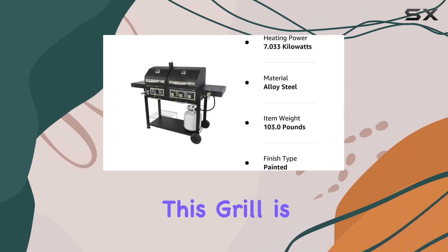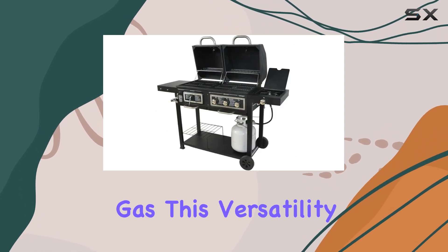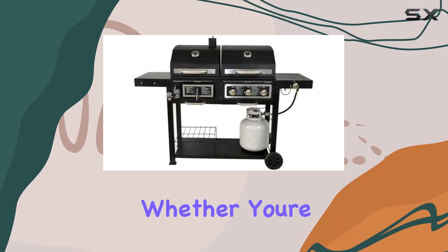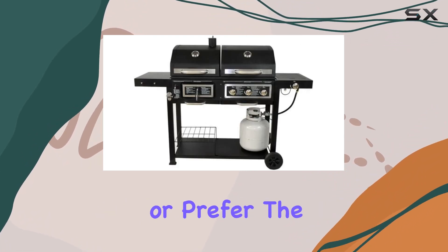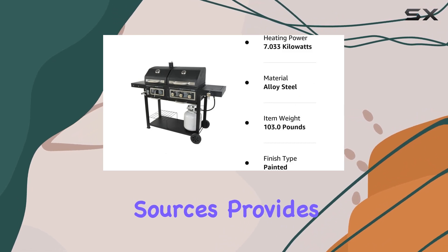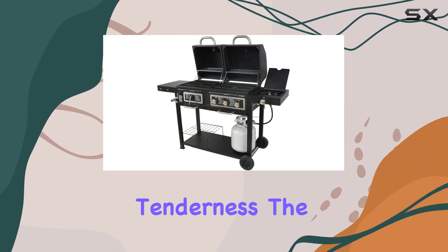One of the standout features of this grill is its dual fuel capability, allowing you to use both charcoal and gas. This versatility opens up a world of cooking options, whether you're a charcoal enthusiast or prefer the convenience of gas grilling. The combination of these fuel sources provides flexibility in cooking styles, ensuring you can achieve that perfect sear or slow-cook tenderness.